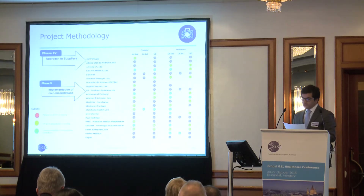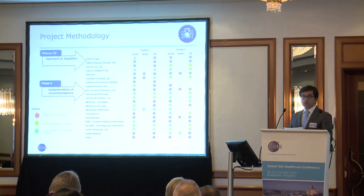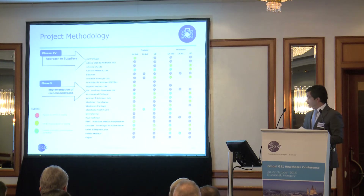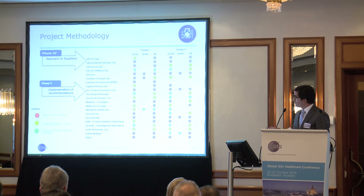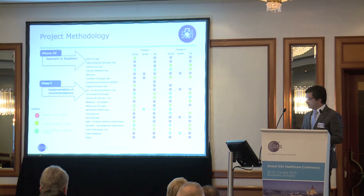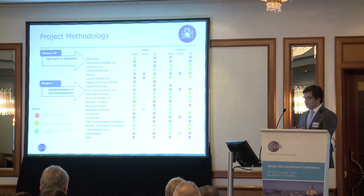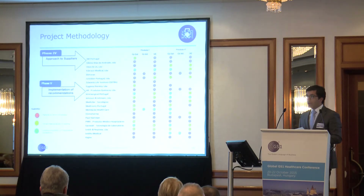Phases four and five included the approach made to suppliers, mainly through design explanation and the presentation of results. As you can see, large companies use coding that is not according to GS1 standards — examples include 3M, Johnson & Johnson, Medtronic, and Mölnlycke. At the same time, recommendations were made and support was provided for the correction of the errors identified.